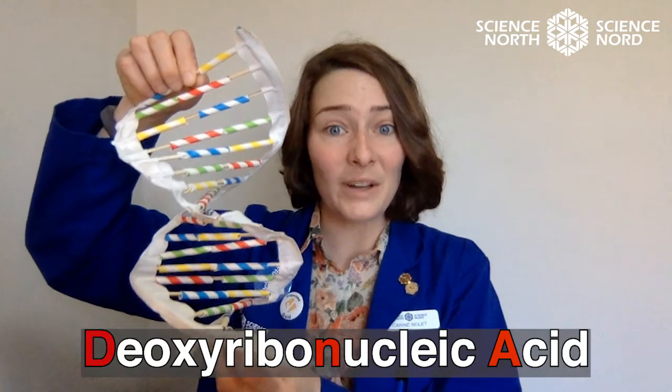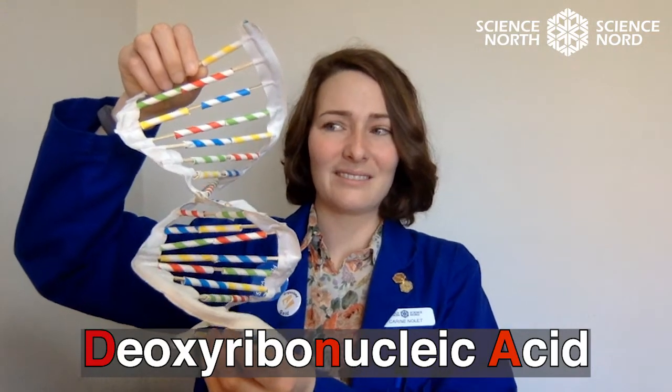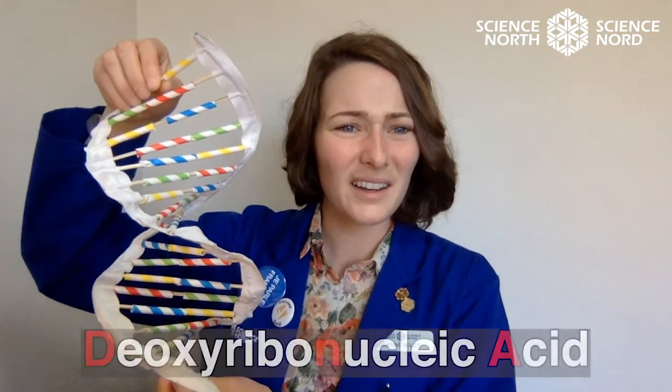DNA is the blueprint of all living things, but how does it actually work? To understand how it works, we first have to look at amino acids. Amino acids are very important, since they are the building blocks of life. There are approximately 20 different kinds, and you can think of them as Legos. Some are different colors, and some can be put together to make almost anything. When amino acids come together, they make protein.